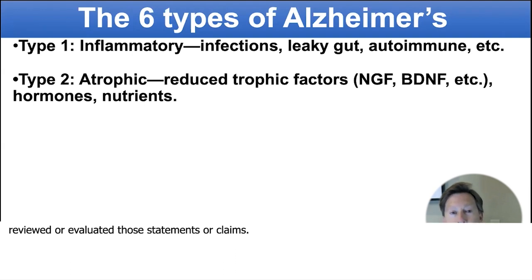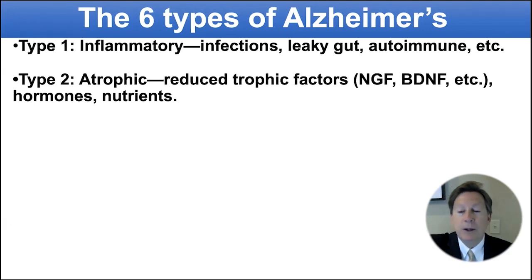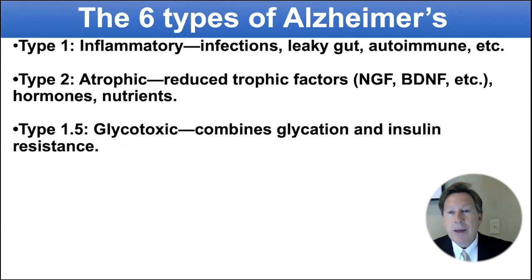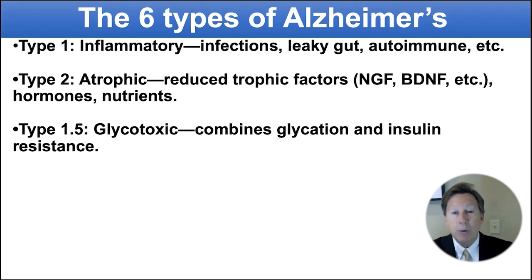Then secondly, atrophic — that's what we call type two — reduced trophic factors, hormones and nutrients. And then there's a type glycotoxic, very common, which we named type 1.5, because it has features of both. You get the inflammation part because you get glycated proteins, which are inflammatory as well as dysfunctional. And then you get the type two part, the atrophic part, because your brain no longer responds to insulin the way it should.